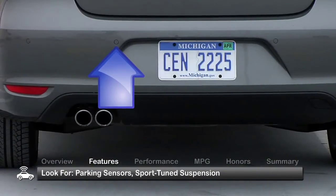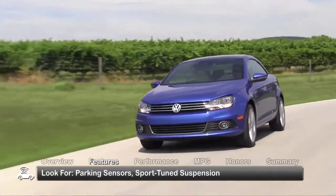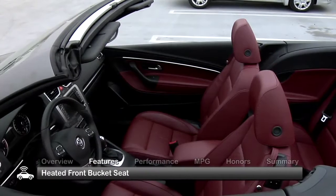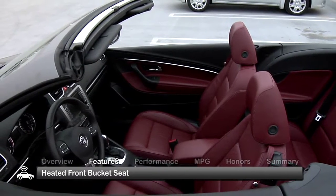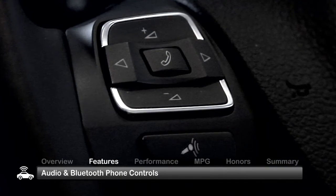Look for parking sensors in the upper trims. Executive models come with a sport-tuned suspension. Inside, standard features include heated front bucket seats and a tilt-telescopic leather-wrapped steering wheel with audio and Bluetooth phone controls.